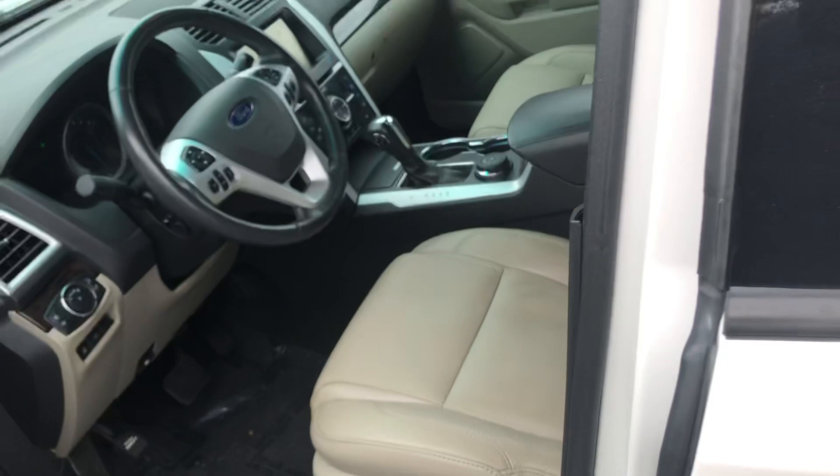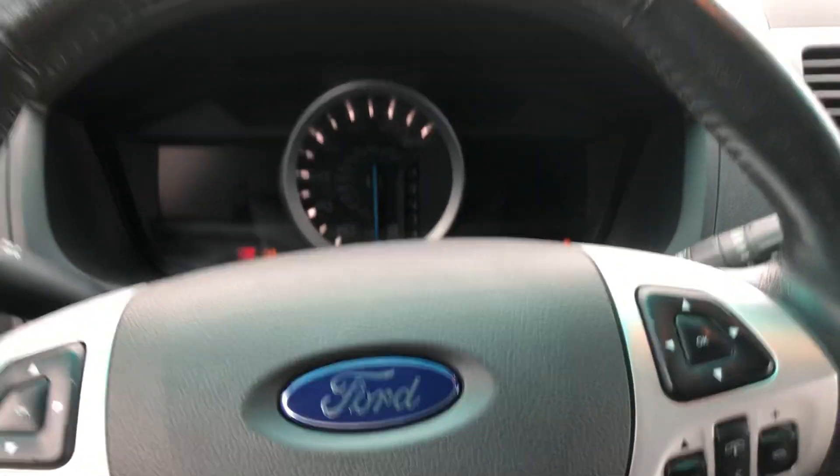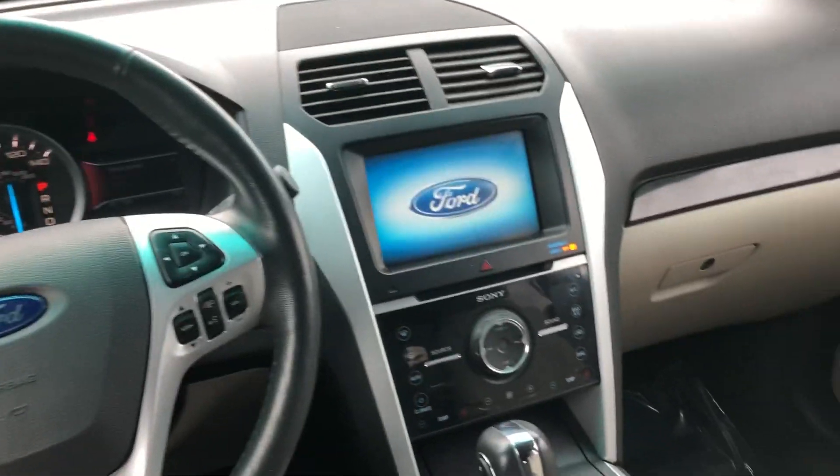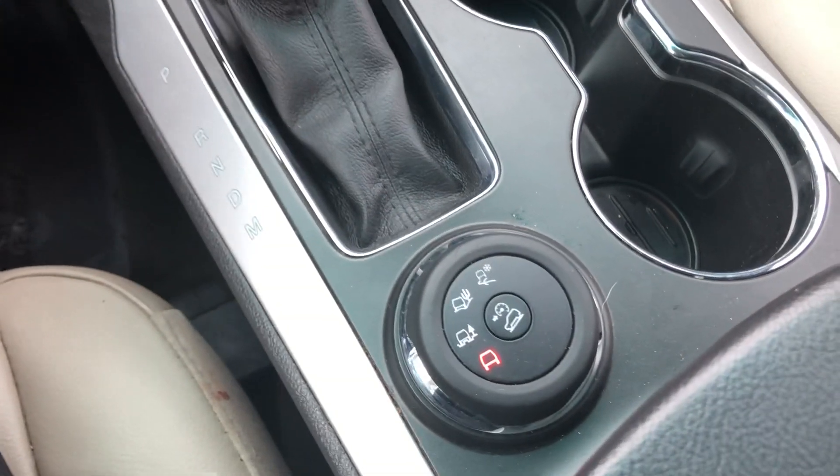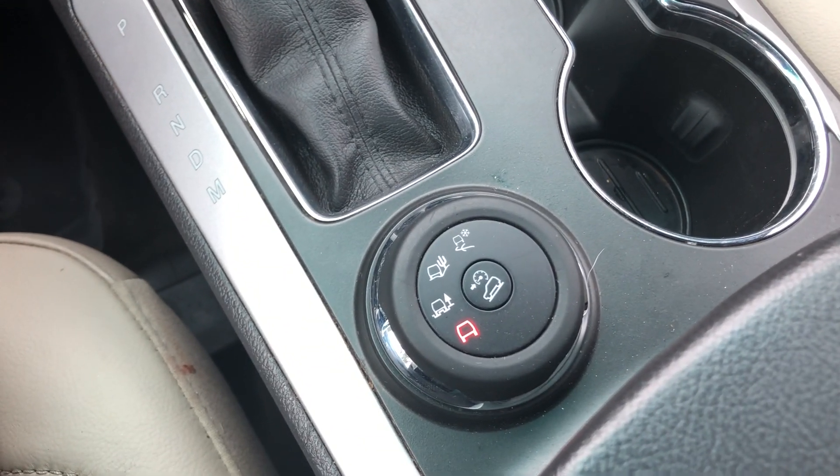Let's hop in the front and turn it on to show you a few features. Inside, you got your Ford infotainment system, your climate controls, heated seats, and your driving modes for all terrains — you got off-road, bumpy, snow, and hill.